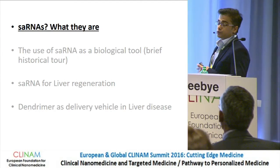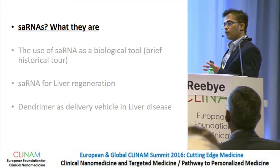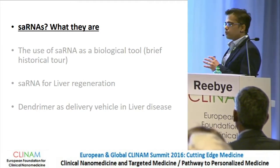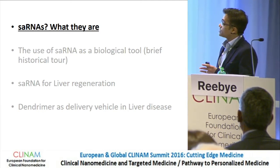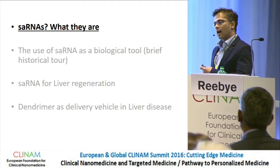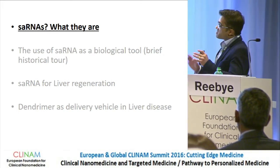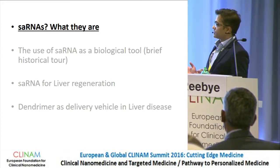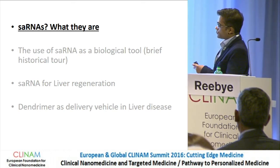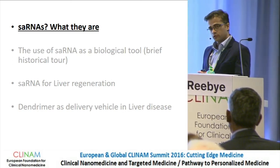I'm going to introduce you briefly to what saRNAs are, if you're not familiar with them. They're very similar to siRNAs, but they work in unique ways. After that, I'll give a brief historical tour about saRNAs in our hands, because when we discovered saRNA we didn't appreciate how powerful it would be. And then the main crux of this presentation is about saRNA in liver failure and liver diseases, before going on to talk about how Don's chemistry and his dendromers helped us move forward towards in vivo models.